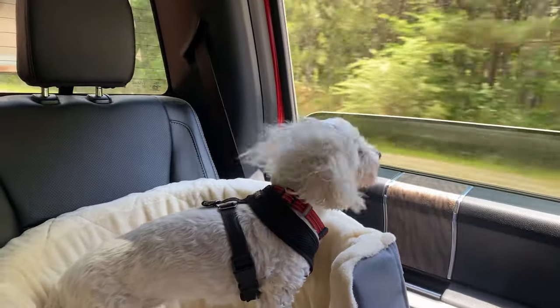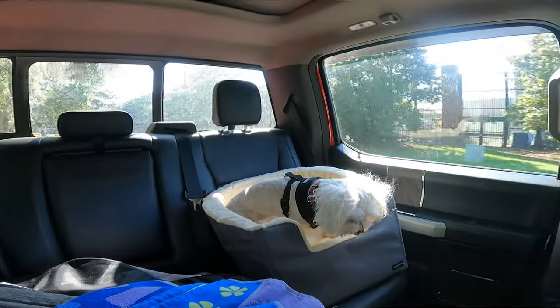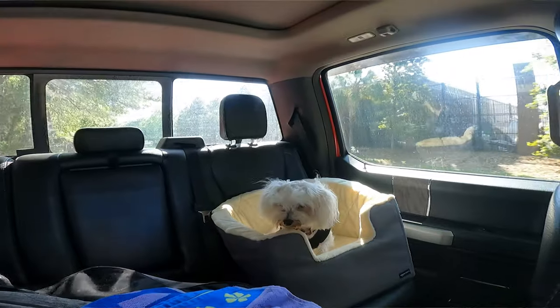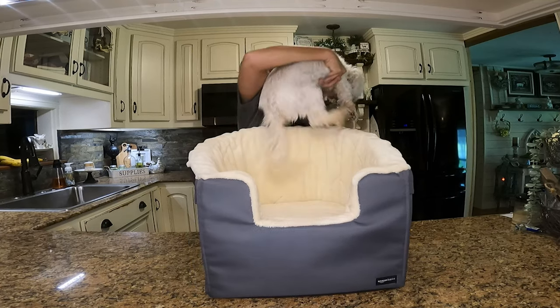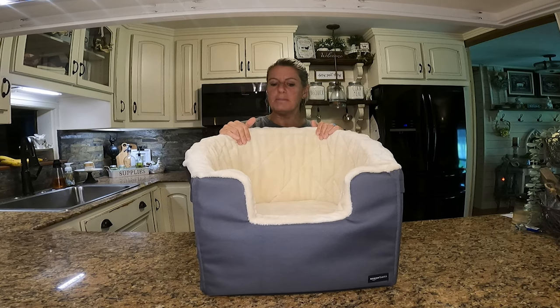She seemed to like it somewhat. It was kind of hard for her to get used to going into the back seat and get in it, but at one point she went back there and got in it. She really seemed to enjoy this. She rode in the back.